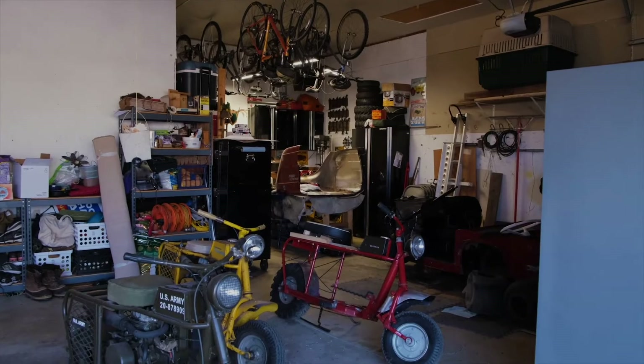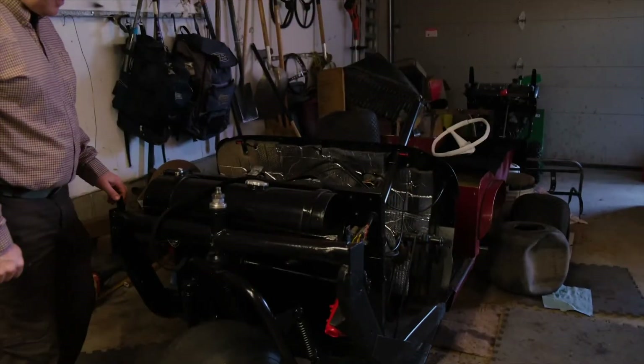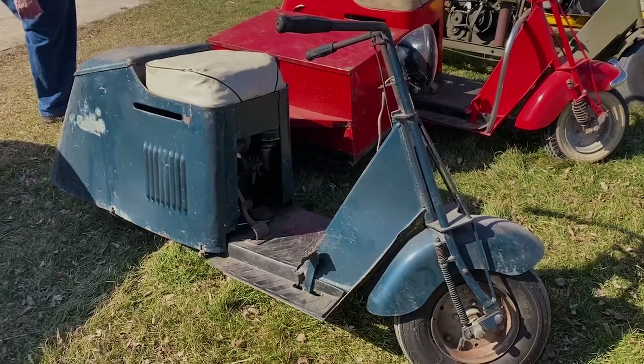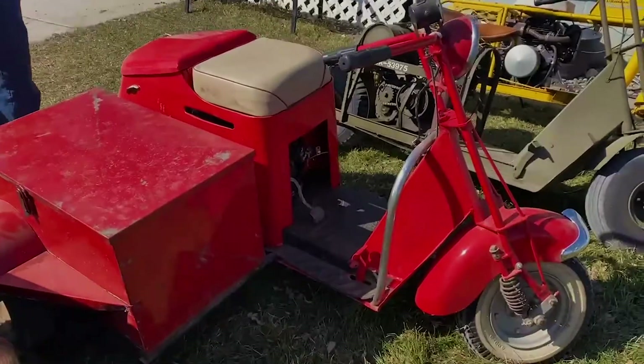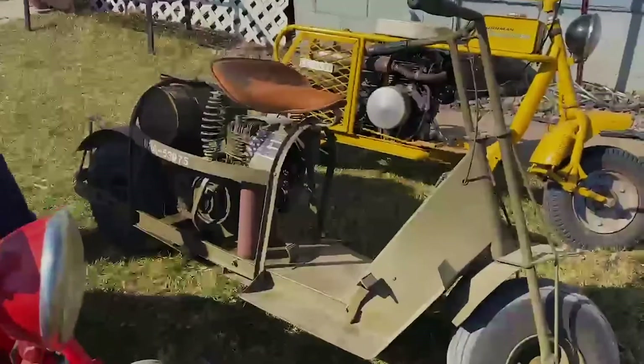How many total Trailsters do you have? How many total Trailsters do I have? Well, your mother's standing right there. I'll give you the mother-approved number. So I've got four here right now, and I've got just two more up at the farm. So maybe six Trailsters. Plus the Golfster and the Minimizer. And then as far as other Cushmans, I've got a 1946 Cushman. I've got the Army Airborne, and that's about it.